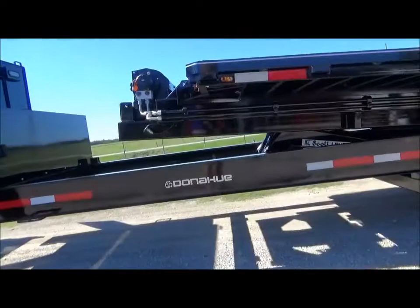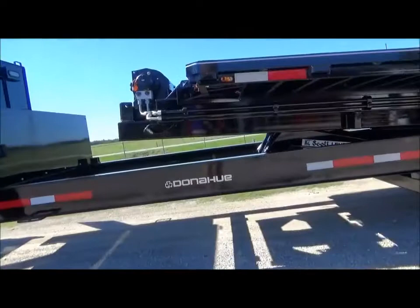As our roads and highways become faster and more congested, the Detachable Flatbed trailer allows for the transportation of attachments and loads which are generally too wide to be safely or legally pulled.